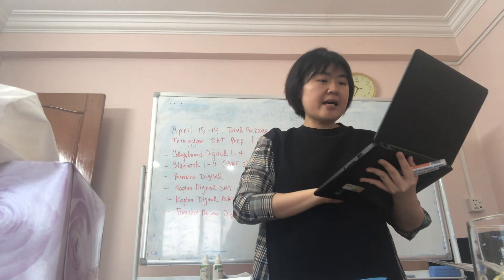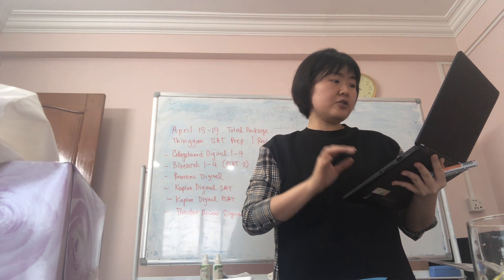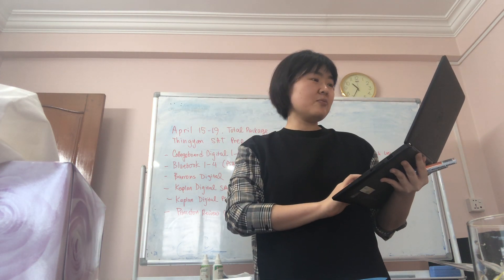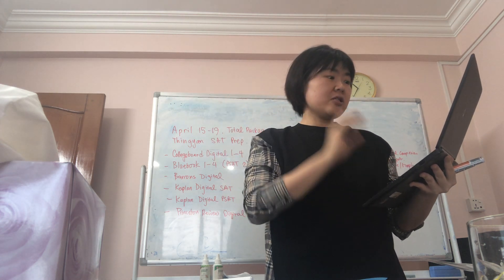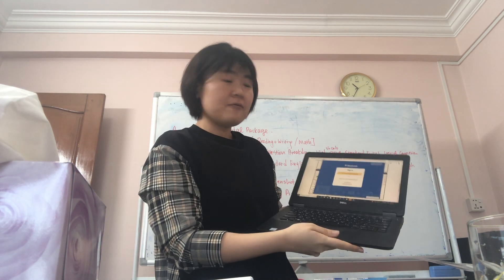We also have what we call academy laptops to access the Blue Book. I have shared with some of you the ID and the password for the Blue Book. The seniors might already have these resources, but we do have the digital Blue Book accessible via laptop and we'll record scores and put in the results.